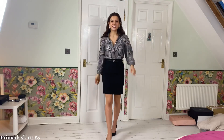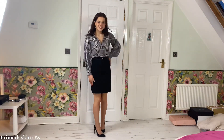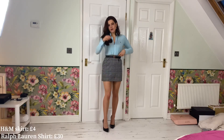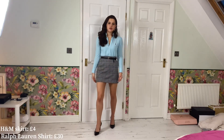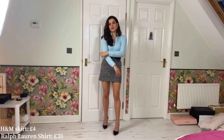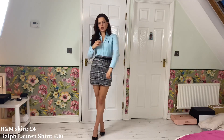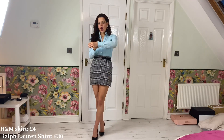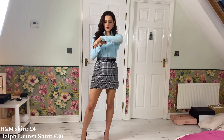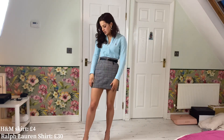My next work outfit is this Ralph Lauren shirt with my Primark belt and my H&M skirt — one of my work essentials. I wear this so often that I've worn a hole in the elbow from leaning on my desk. But this shirt is the most beautiful colour — I love the turquoise. The material is extraordinary, like a waffle material with white and blue stitching. It's really comfy and I love the little embroidered Ralph Lauren logo.